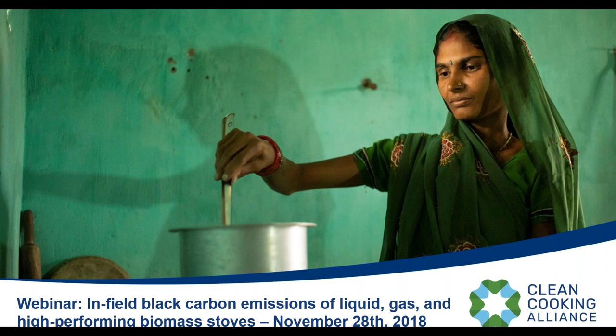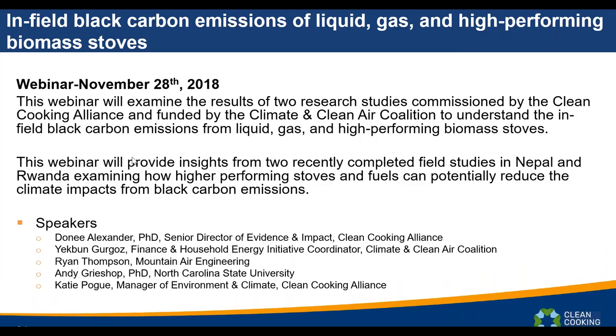Good morning everyone, we're going to go ahead and get started. Everyone seems to be able to hear us. Today's webinar is being recorded and the slides will be posted on the Alliance website afterwards. Today's webinar is on in-field black carbon emissions of liquid gas and high-performing biomass stoves. We have about 71 people on the webinar now and about 290 people registered. Thank you all for taking the time — I know it's late for some of you around the world and very early for others.